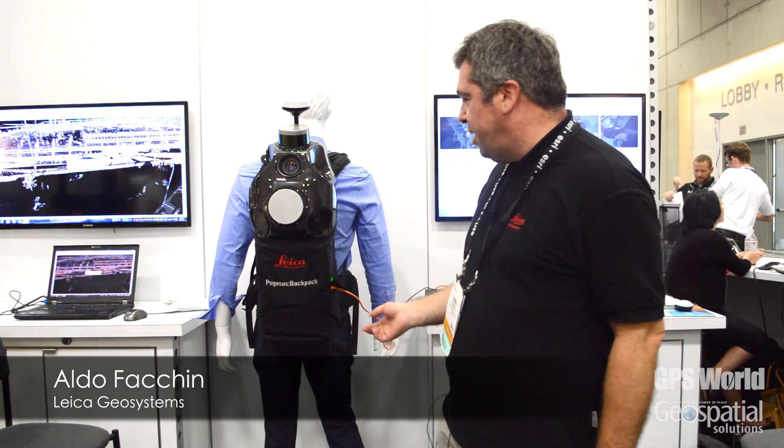Hello, I'm Aldo Fachin from Leica Geosystems and I'm R&D Manager for Mobile Mapping. Today we have here the new Pegasus Backpack, a product that we announced one month ago and released at the end of September, and this is the first wearable mobile mapping system.